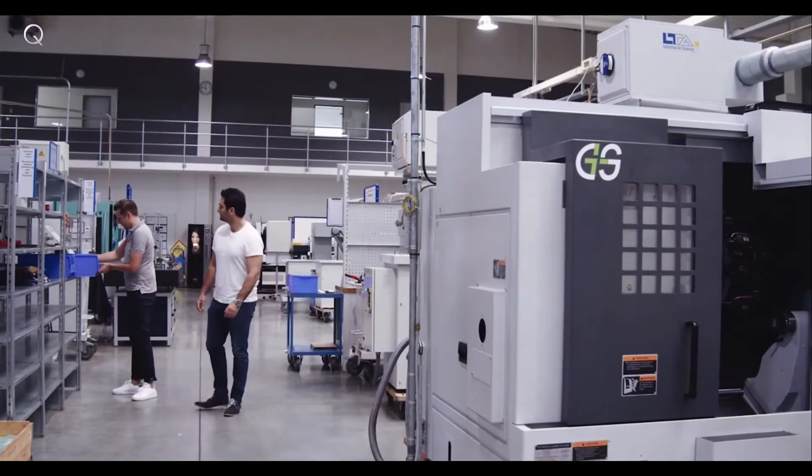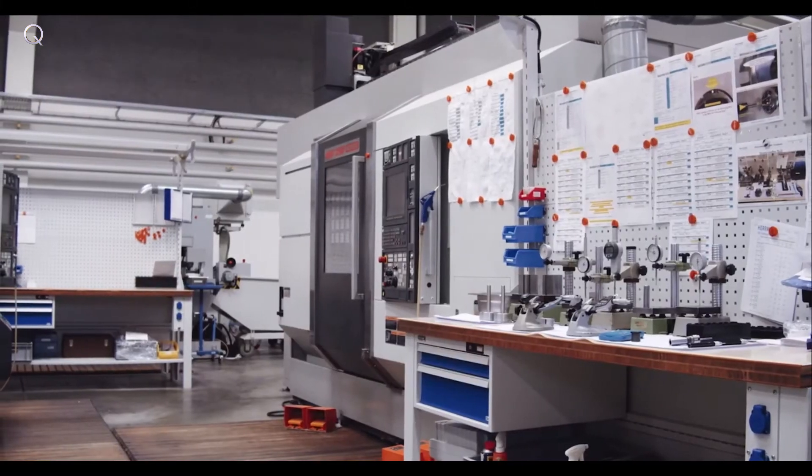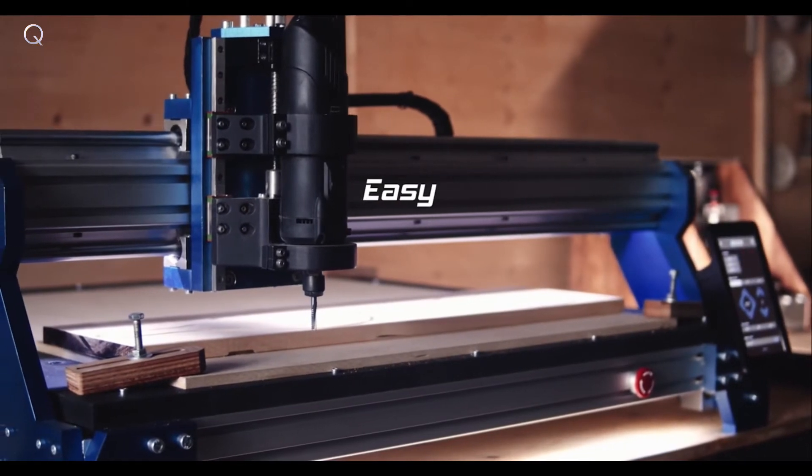The idea of CNC1 started because we weren't happy with existing machines. As engineers, we work for German manufacturing companies and therefore with big industrial CNCs. For our own projects, we needed a powerful machine that is still affordable. But $50,000 or more for an industrial CNC, or $3,000 for a machine that is slow and produces poor quality — no way. So we developed CNC1: an affordable router that is easy and powerful.